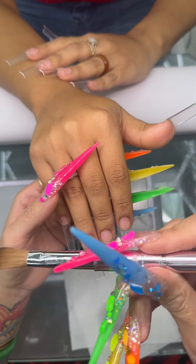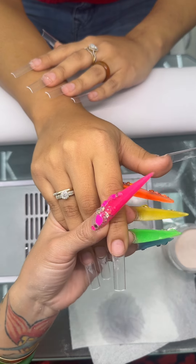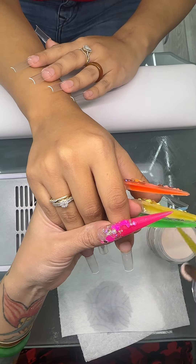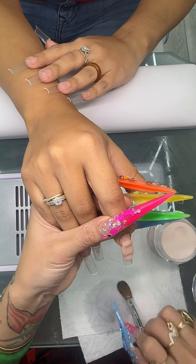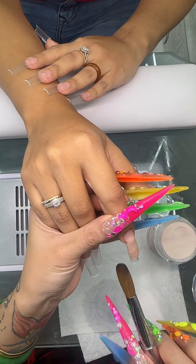This is nude polish and this is a brush by Zulay, size 20. She went frenchie, so we are just going to do nude on the bottom so that we can paint the frenchies.